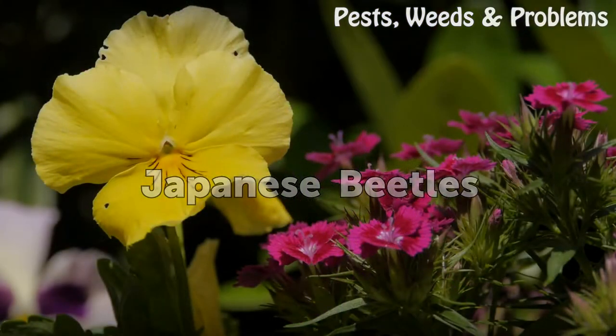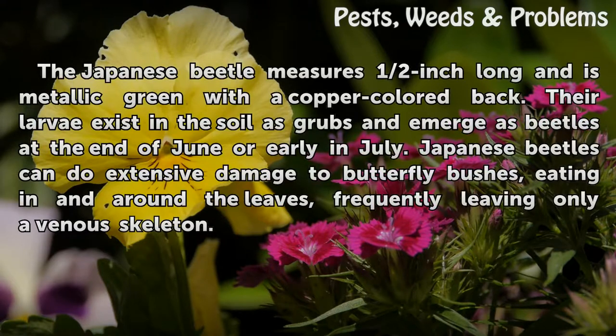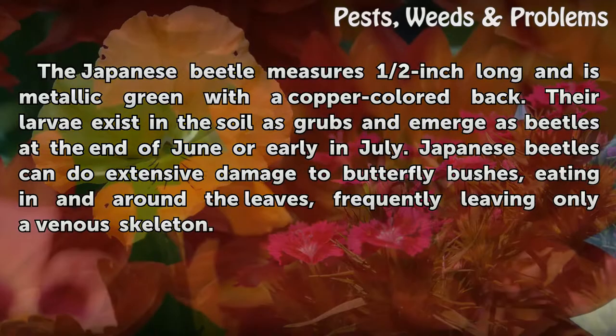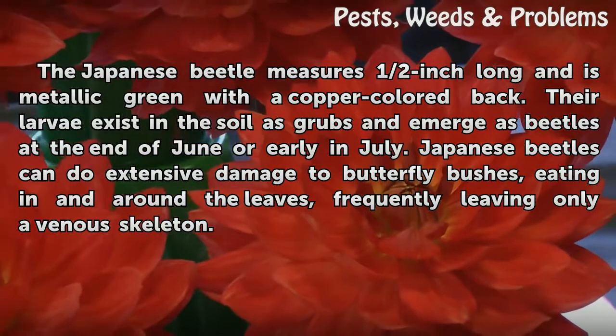The Japanese beetle measures half an inch long and is metallic green with a copper-colored back. Their larvae exist in the soil as grubs and emerge as beetles at the end of June or early in July. Japanese beetles can do extensive damage to butterfly bushes, eating in and around the leaves and frequently leaving only a venous skeleton.